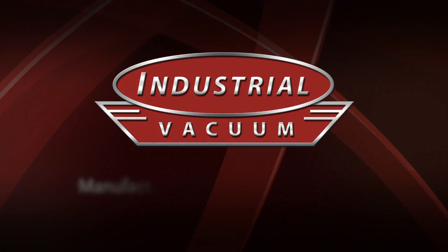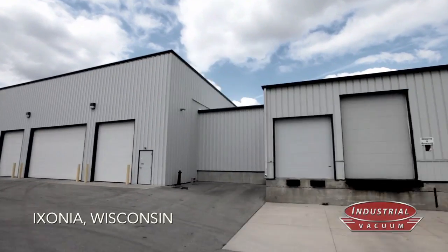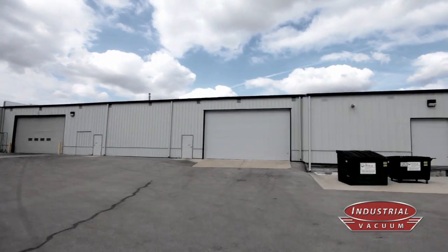Industrial Vacuum Equipment Corporation — manufacturers of Hurricane Vacuums. Built in the USA in our state-of-the-art 75,000 square foot manufacturing facility.